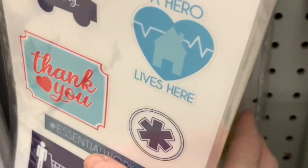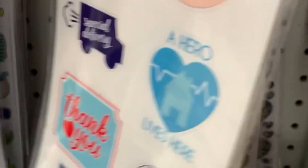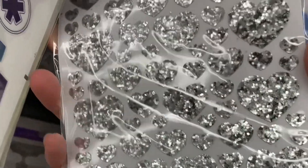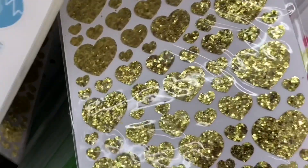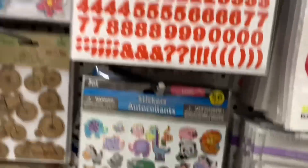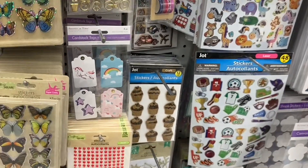They also had some baby girl stickers and baby boy stickers — I haven't seen these exact ones before. And look what else I found hiding in behind: these beautiful glittered hearts in a variety of sizes by Forever in Time as well. Silver, with really chunky glitter. And they also had them in a gold option. I was so excited about all these new stickers today; it has been so long since I've been finding new stickers at my Dollar Tree.